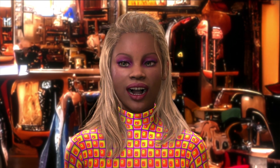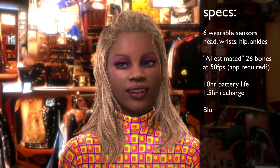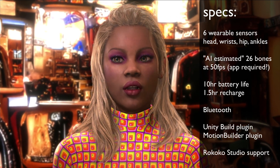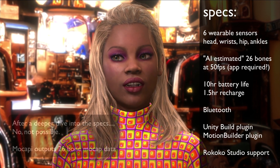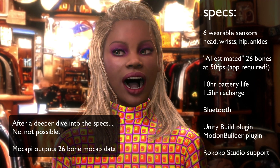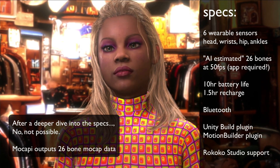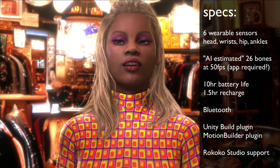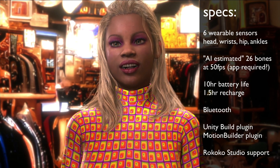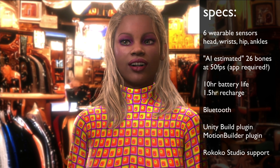Let's do the specs. You get six sensors: head, wrists, hip, and ankles. That's your typical IK rig, so this will be simple to use in Unity. Each sensor looks to be independent, but no information yet on whether you can piecemeal the individual sensors for a custom rig — like a setup where two people share one kit, each wearing a head and wrists. The batteries are expected to last about 10 hours and recharge fully in an hour and a half, so that's a full day on a single charge. All six sensors live in a convenient little charging case.